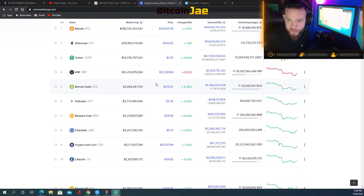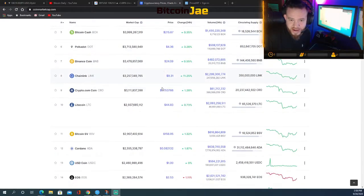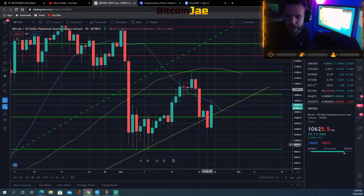XRP is flat. Bitcoin Cash is pretty flat. Polkadot is up three percent. Binance Coin not much movement. Chainlink is back up ten to eleven percent. Crypto.com up one percent. Litecoin barely moved. That's pretty much it for the top ten, and that's all we're going to be covering today.